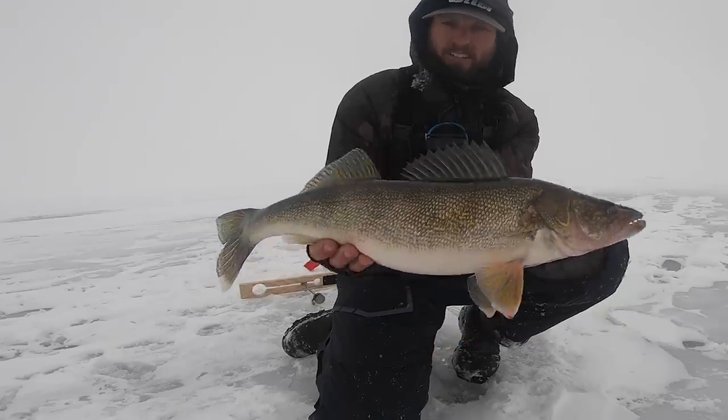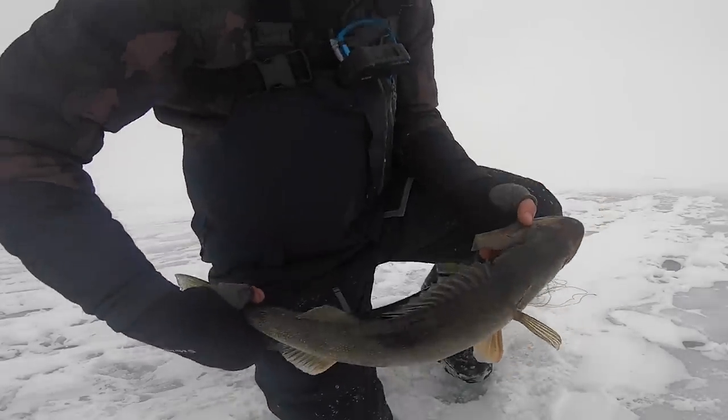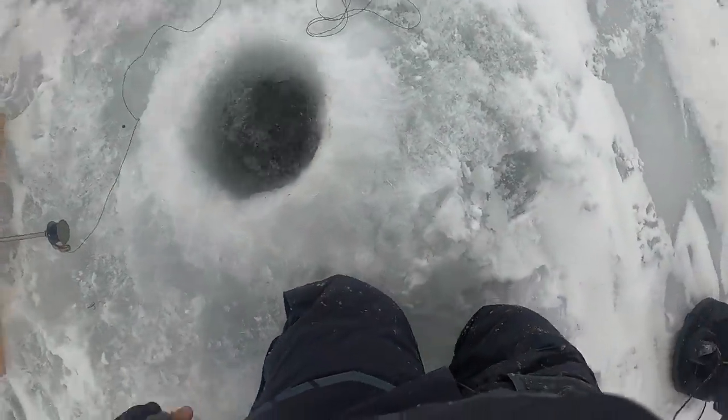So worth it to run that extra line. You've just got to make sure you're on top of them and definitely been doing the leg work to make sure we're dropping the set lines on fish. Look at that - just fills that hole. Wow dude, my hands are cold from running around but I think we're going to get the shack popped up, get a little heat going to warm up inside and keep these set lines going because that is too good right there. Wow dude, what a fish.